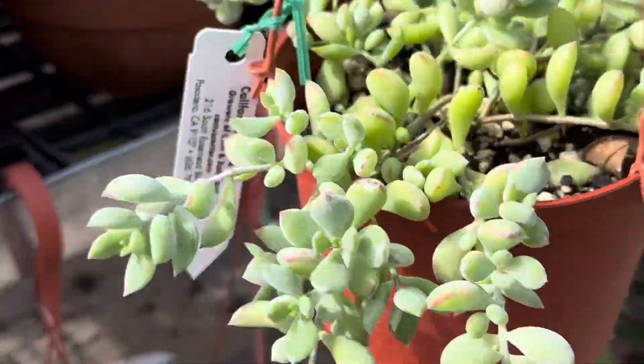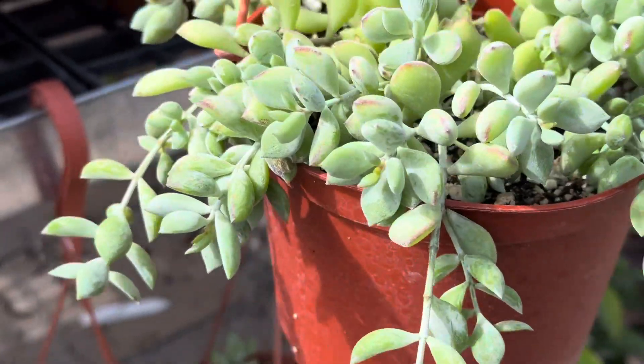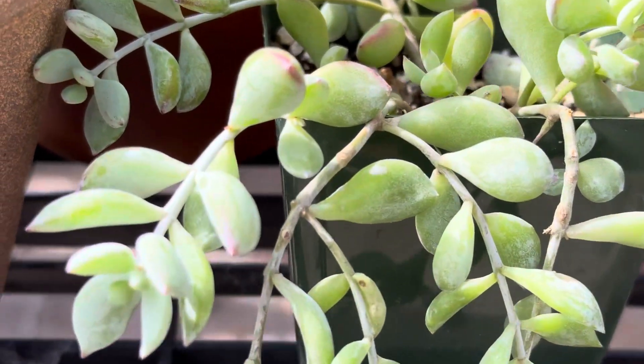It's not frost or cold hardy. This can be kept indoors near a bright, well-ventilated window and watered about twice a month.